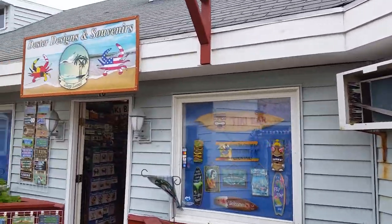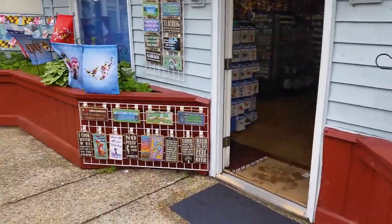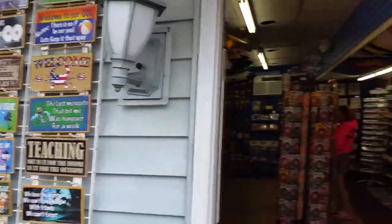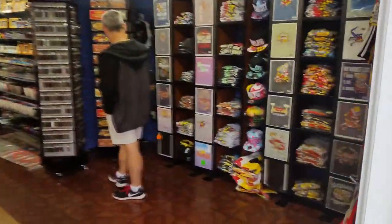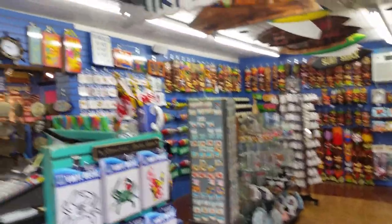Alright, here we come — one of our favorite places: Duster's Designs, all the coolest souvenirs in town. Lots of cool signs. T-shirts — move things around a little.